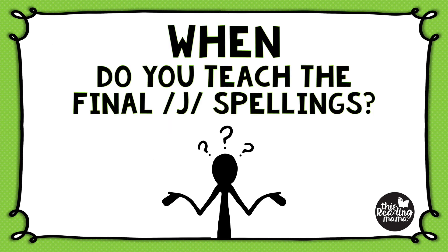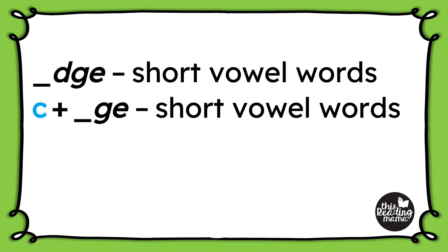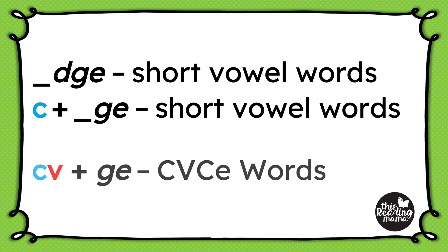Now knowing and teaching the spelling generalization is great, but it's also important to know when you should teach it to your learners — when are they developmentally ready for it? Final D-G-E and the consonant-plus-G-E can be taught as you work on short vowel words. These are longer short vowel words — not just simple C-V-C words like cat, rat, or dog, but words that have blends and digraphs in them. The other use of final G-E can be taught when your learners are ready for C-V-C-E, silent E, or magic E words.